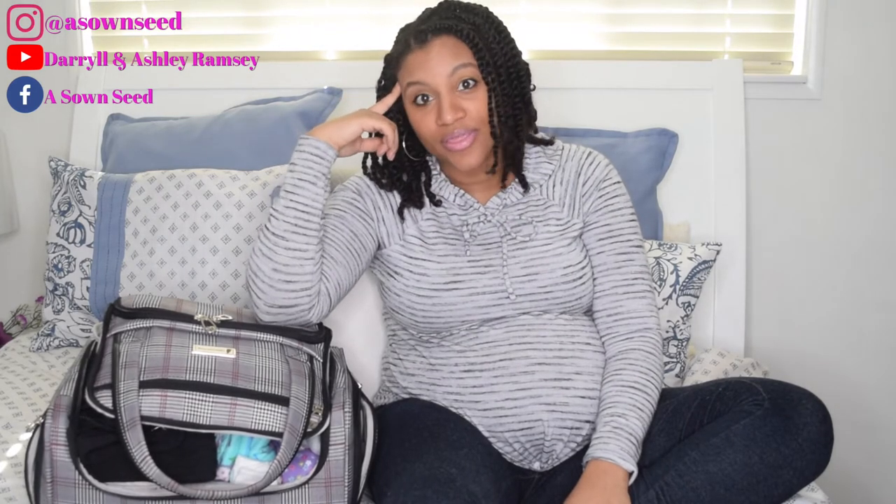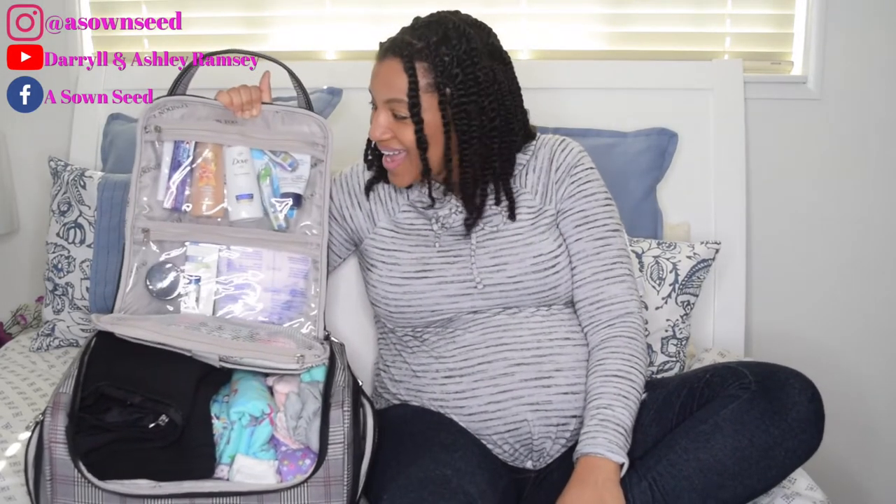I didn't tell y'all in the last video, but yes I am 37 weeks, I'm in my ninth month. I have two weeks and some change left, so we need to have this bag packed. Let's get into the video — what's in my hospital bag?